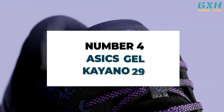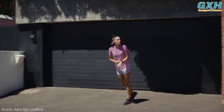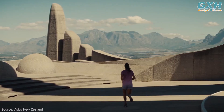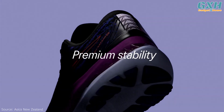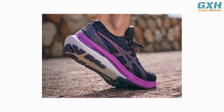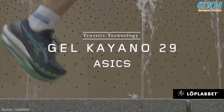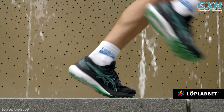Number four: Asics Gel Kayano 29. Asics describes the Gel Kayano 29 as a shoe that provides a stable and energized running experience for over-pronators. 29 models in, it's still innovating — the plastic plates have been replaced with a firm Liditrus foam for stability. The Liditrus stability feature is designed to keep your foot from rolling too far inward. The Trustic technology, used in the middle part of the sole, gives them stability and prevents them from twisting during movement.